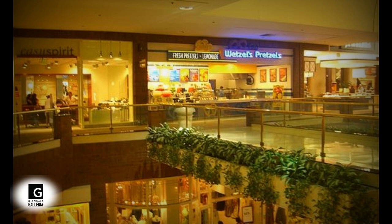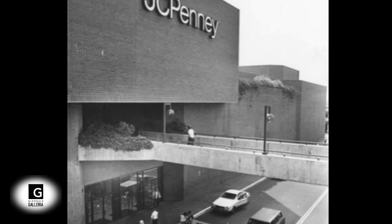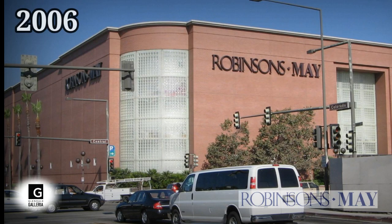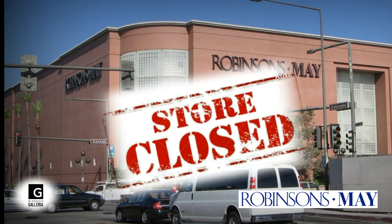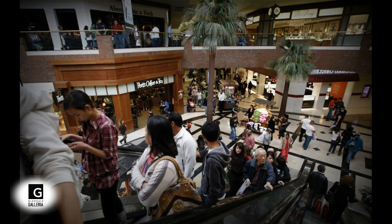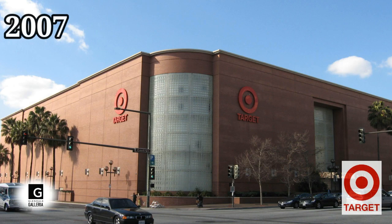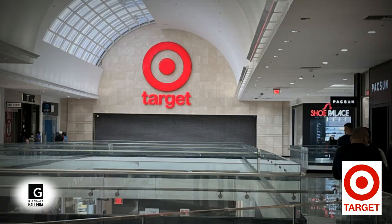On December 6, 2002, General Growth Properties acquired the Glendale Galleria for $415 million. In the fall of 2006, Robinsons May closed — considered the Galleria's most prominent anchored department store. The Galleria was one of about 68 locations nationwide that housed both Macy's and Robinsons May. The shuttered Robinsons May outlet would soon be occupied by a three-story Target, which city officials called ironic since the mall had once objected to the chain going into a project next door.